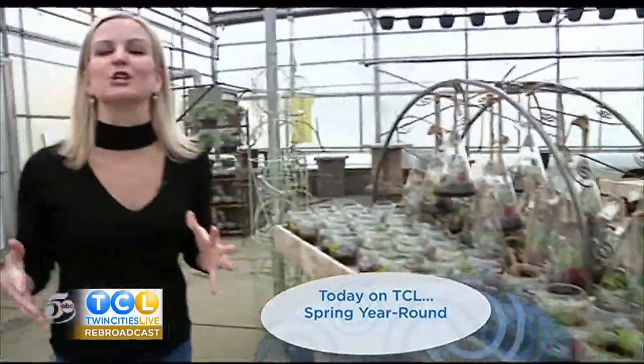TCL reporter Emily Engberg found a spot that's 70 degrees year round. We're thinking spring here in Apple Valley for TCL In Your Town. We're taking you inside Paul's Market, a family owned and operated business. Find out what you need to be thinking about right now to get your yard ready for spring. Emily Engberg is at a spot that can help you get ready on this very first day of spring.